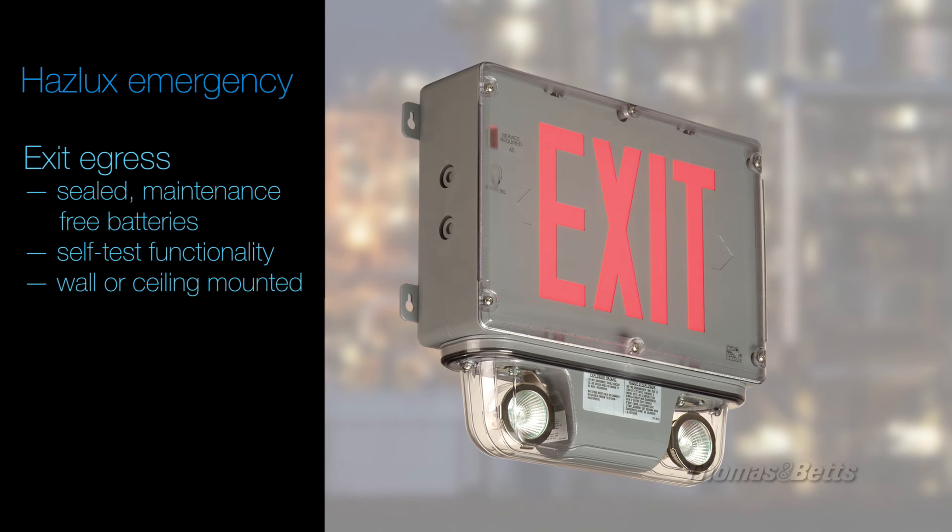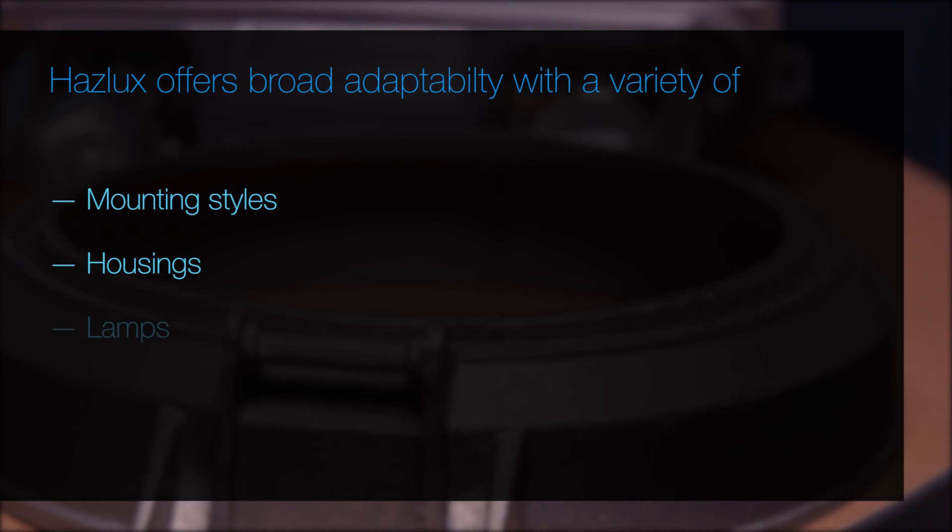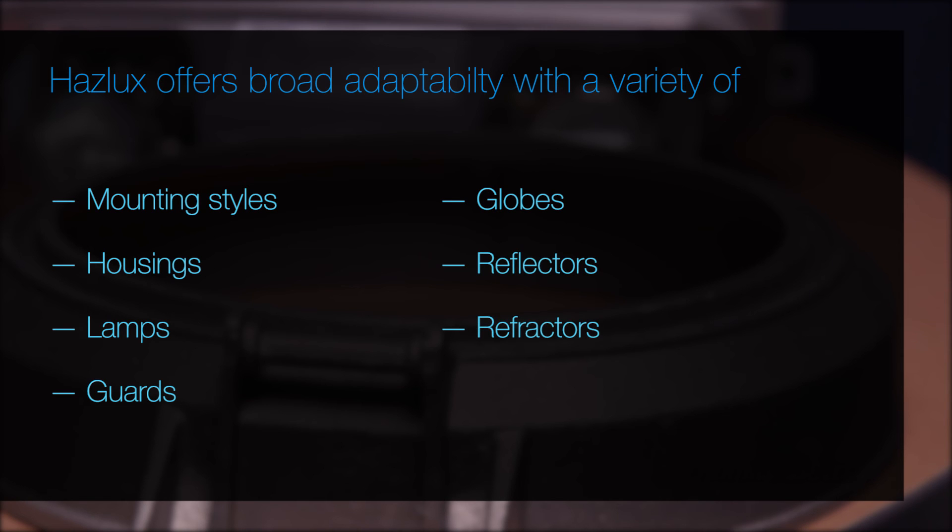Exit-egress units can be wall or ceiling mounted and are available in a variety of languages. Haslux also offers a broad assortment of mounting styles, housings, lamps, guards, globes, reflectors, and refractors to adapt to any hazardous lighting need.